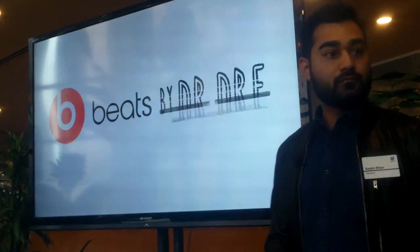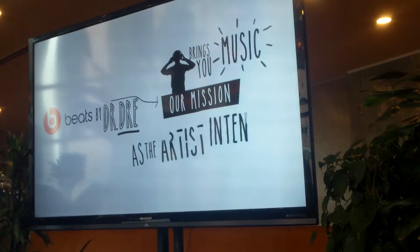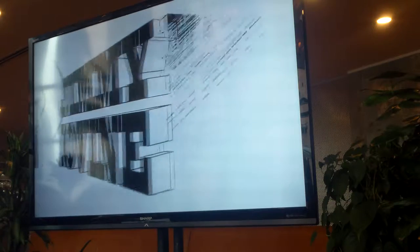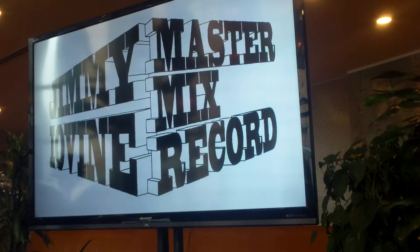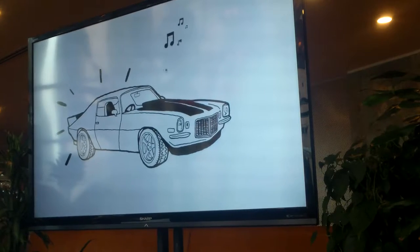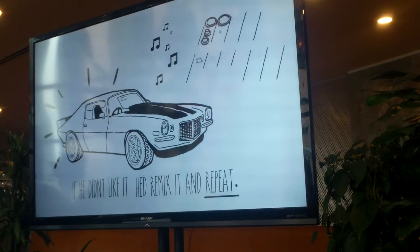At the core of Beats by Dr. Dre is our mission: bringing people the music they love as the artist intended. Jimmy Iovine had a recording studio near a radio transmitter. After recording, mixing, and mastering the music, he knew how every note fit together. He'd press a record, give it to the tower, then drive around in his car to listen to the song how people would hear it on the radio. If he didn't like it, he'd remix it and repeat to capture the sound artists create in the studio.